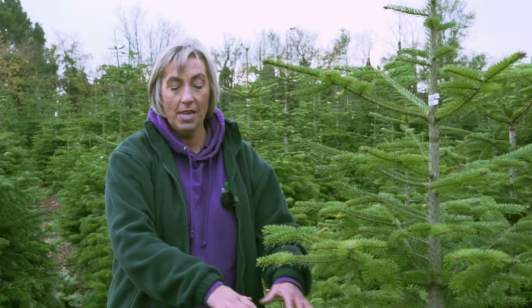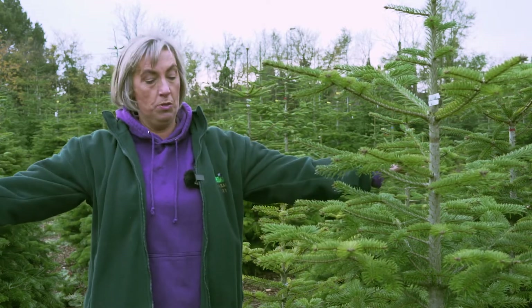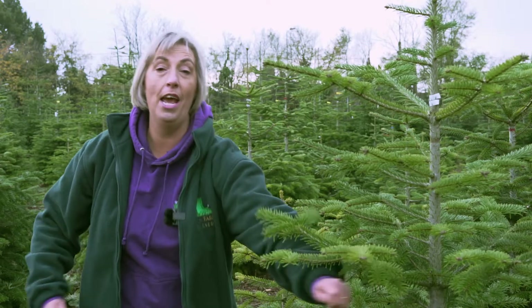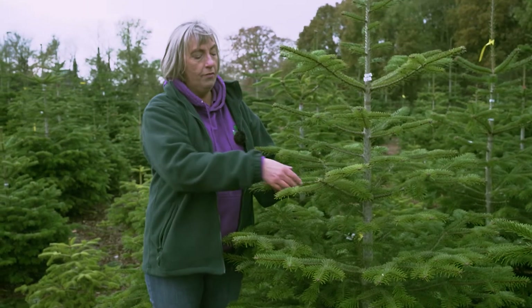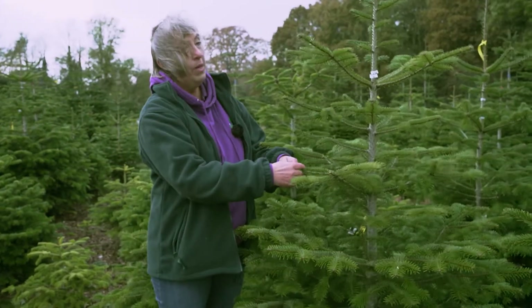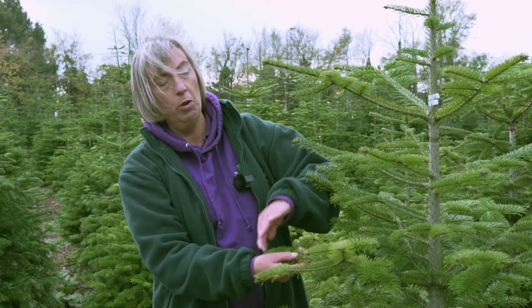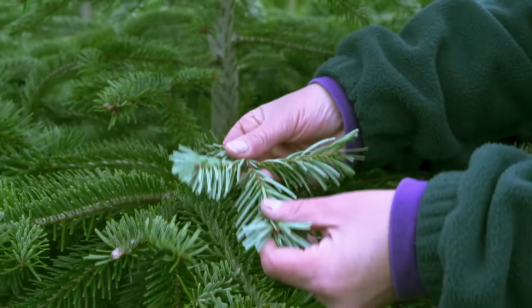It also requires more pruning. I call these the Darcey Bussell trees because if they're not pruned enough at the bottom, it looks like a tutu — just like Darcey Bussell would wear. I'd definitely recommend that if you're going for this tree, you bring a tape measure and really check how wide they are before you buy them and bring them into the house. The foliage is very soft and gentle, so if you've got pets, it's less likely to get stuck in their paws. It's also great for wreath-making because it's almost two-tone — on top it's green and if you turn it over, on the bottom it's silver.